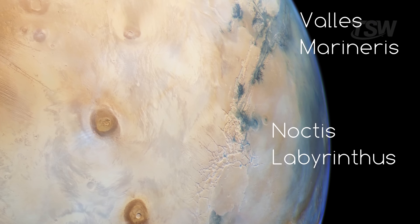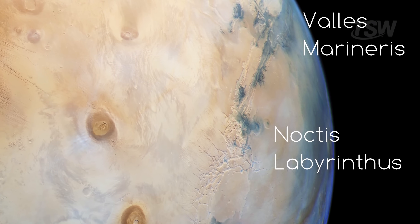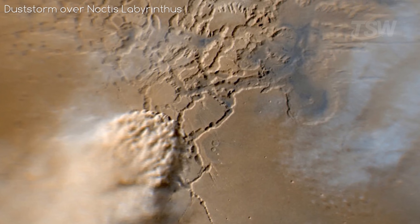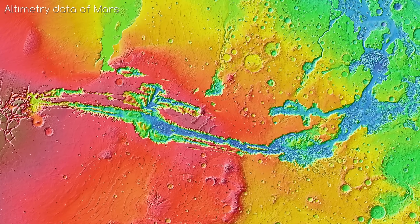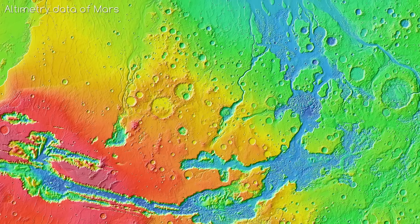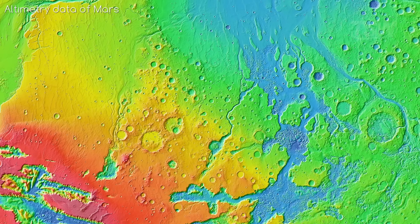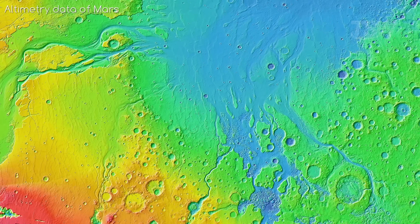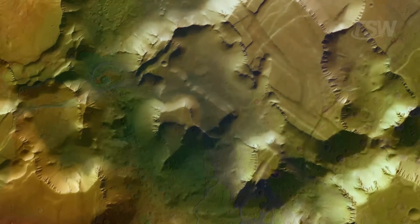The journey begins in Noctis Labyrinthus, a maze of interwoven valleys at the far west, and continues until it reaches, on the opposite side, a system that resembles outflow channels, as if water had once found an escape route toward an ancient ocean. The MOLA elevation map makes this hypothesis even more tempting, with relief changes that seem to point to flows running downhill and spreading out.